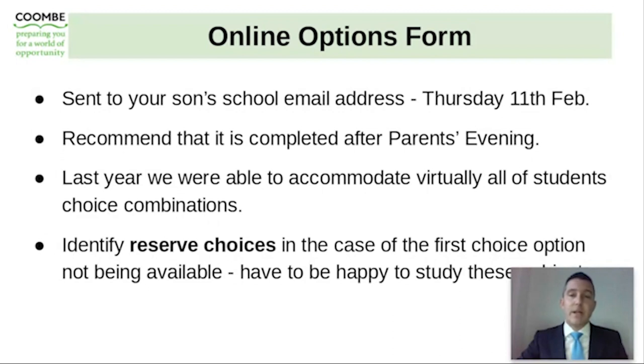On the 3rd of March we have a Year 9 parent progress evening which starts at 4pm. That's an opportunity for you and your son to talk through the GCSEs and the subjects they may wish to take as they progress into Year 10, and also to look at the progress they've been making in those subjects during the course of this year. The deadline for option form submissions is the 12th of March. We recommend the form is completed after the parents' evening on the 3rd of March to give your son and you an opportunity to discuss their next steps, discuss the courses with subject teachers, and make those informed choices. We will try to accommodate virtually all students' choice combinations, but it's important that your son identifies some reserve choices in case the first choice option is not available.